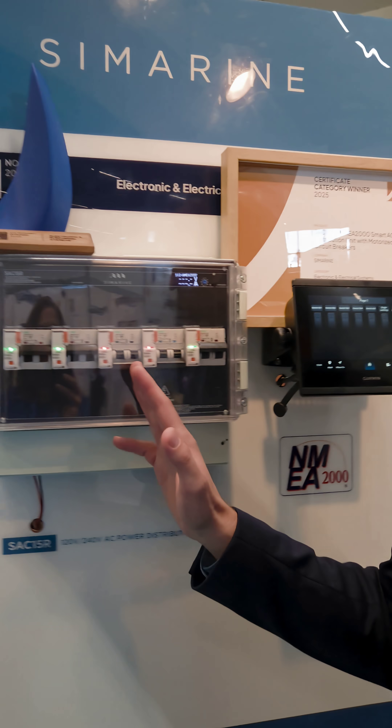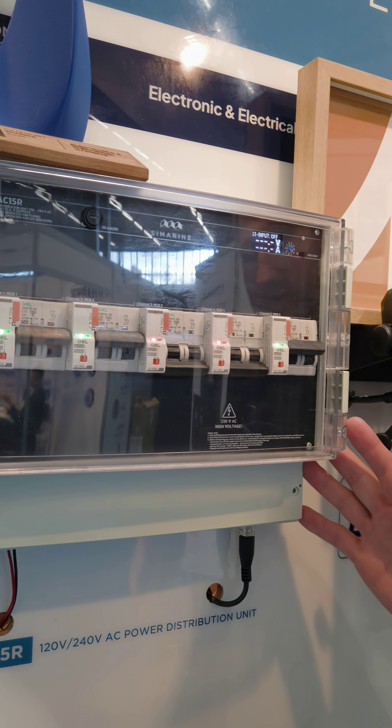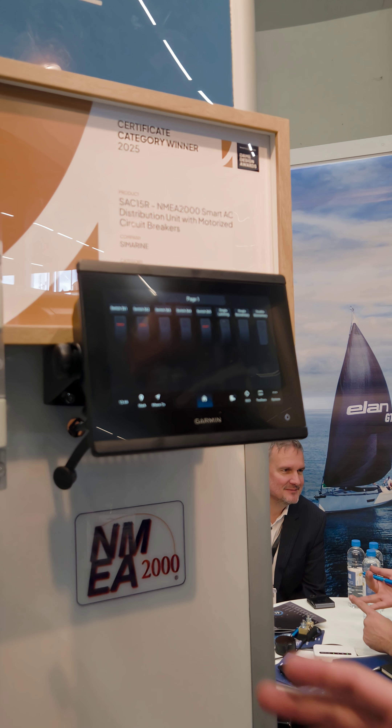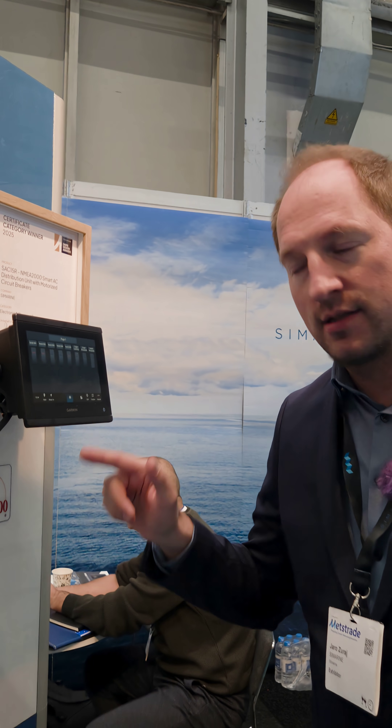Exactly. You can use either one unit or multiple — there's basically no limit; you can have up to four or five of these systems. Normally, people have circuit breakers mounted on the control panel, which can be potentially dangerous if someone operates them with wet hands. With this system, you put it inside the cupboard and operate it via MFD or even your phone. You save space because the unit can go in the engine room while the controls stay in the living area.